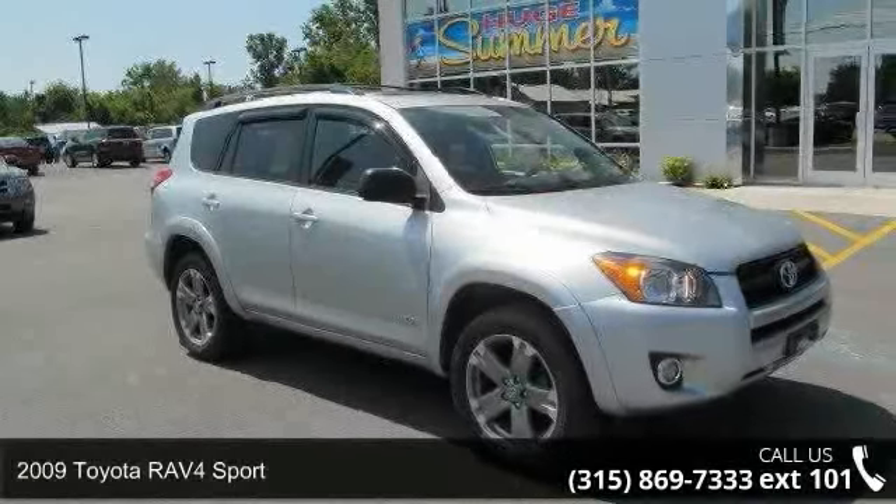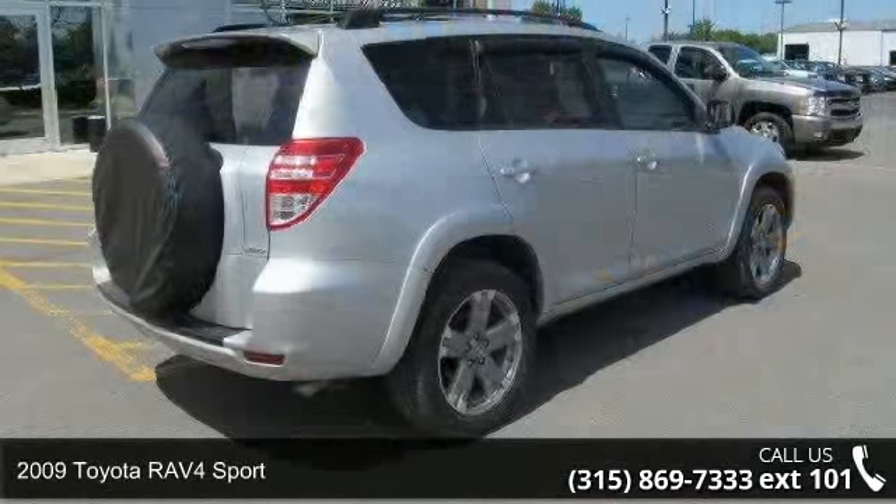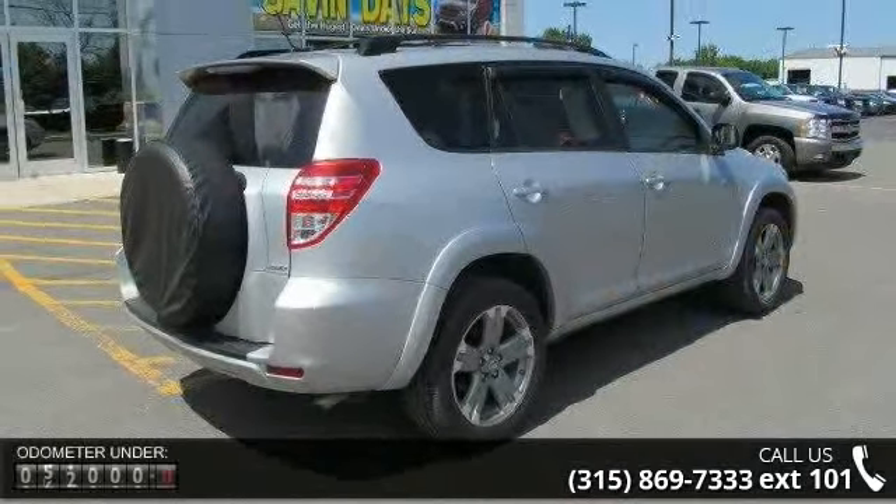Arrive in style with this 2009 Toyota RAV4 Sport. If you are looking for a first-rate auto, this one could be yours today.